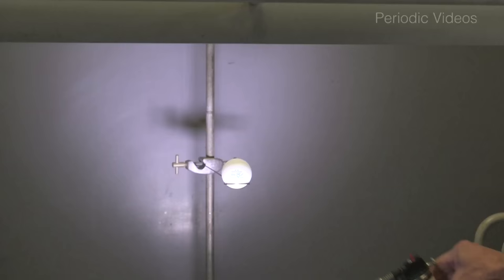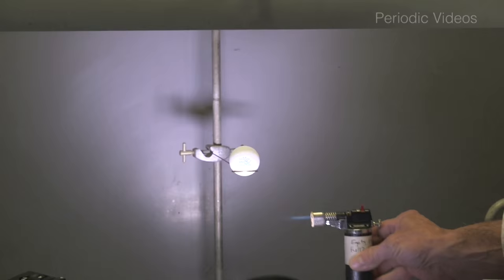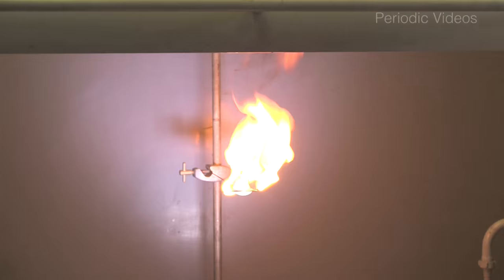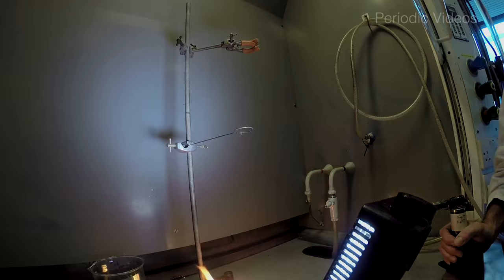The interesting thing about this is that although burning a ping pong ball is a fun experiment, it has quite an interesting lesson about many chemical experiments. I've never tried to burn a ping pong ball and I don't even know if they're all made from the same material, but these particular ones appear to be made out of cellulose nitrate or something very similar.